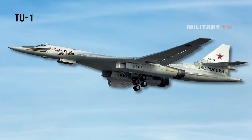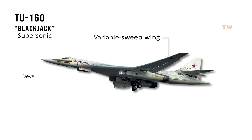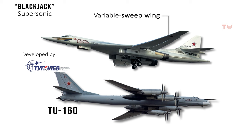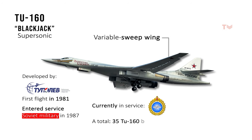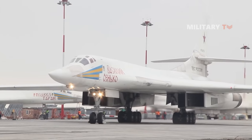The Tupolev Tu-160, also known as Blackjack, is a supersonic, variable-sweep-wing heavy strategic bomber developed by the Tupolev Design Bureau in the Soviet Union. It was intended to be the replacement for the Tupolev Tu-95, which had been in service since the 1950s. The Tu-160 made its first flight in 1981 and entered service with the Soviet military in 1987. It is currently in service with the Russian Air Force. A total of 35 Tu-160 bombers have been built, making it one of the largest fleets of strategic bombers in the world.